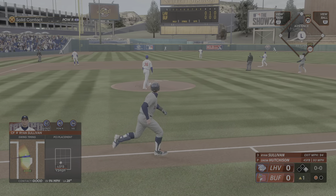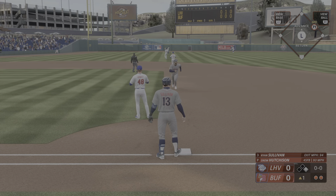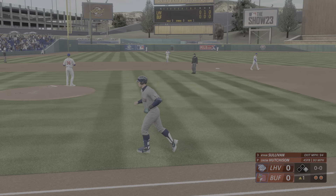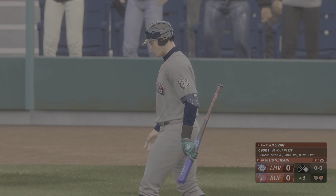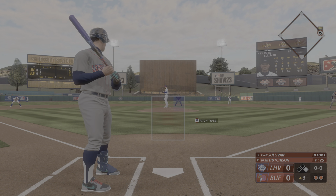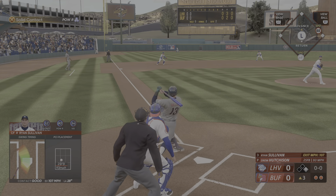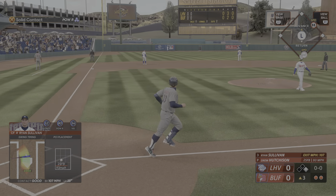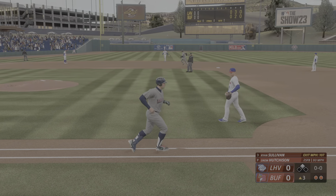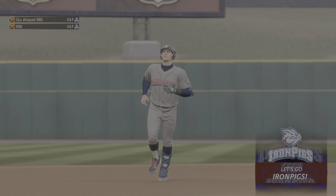Swing and a high fly ball out there towards left field, makes the grab and there's two gone. Sometimes with the ball, runner at first, two away — Ryan Sullivan now at the plate, 0 for 1 so far. This one blasted! Didn't get the first one, got the next one — that'll fire up the dugout and that gives them a lead.